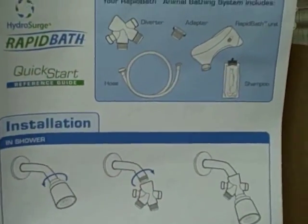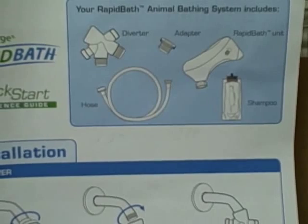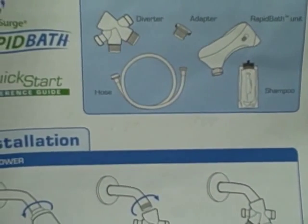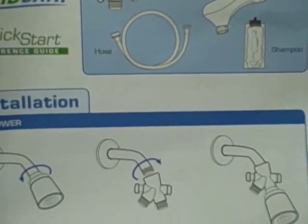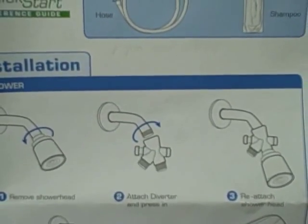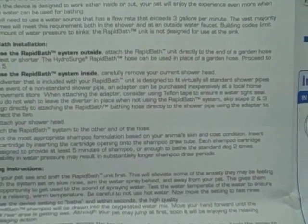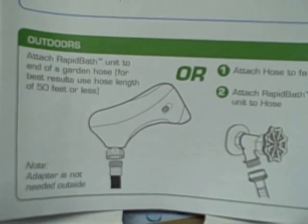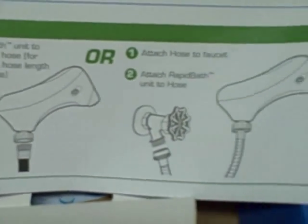The Rapid Bath comes with a set of directions, and you have different diverters or adapters depending upon what kind of sink you are setting it up for. Building codes limit the amount of water pressure to sinks, and the Rapid Bath unit is not designed for use at the sink. You could also use the Rapid Bath outside if you attach the unit directly to a hose.